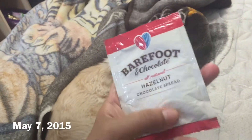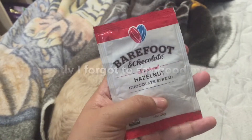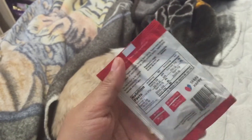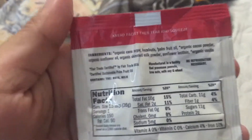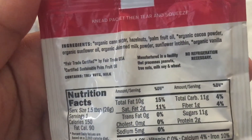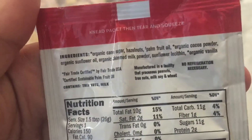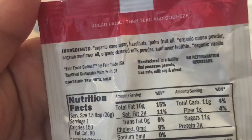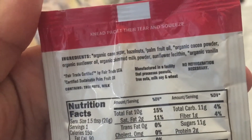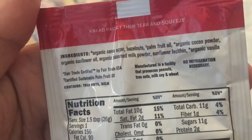Hey guys, so I'm trying this snack — this Barefoot and Chocolate all-natural hazelnuts chocolate spread. I'm just going to eat it from the thing. Here are the ingredients: organic cane sugar, hazelnuts, palm fruit oil, organic cocoa powder, organic sunflower oil, organic skimmed milk powder, sunflower lecithin — I don't even know how to say that.